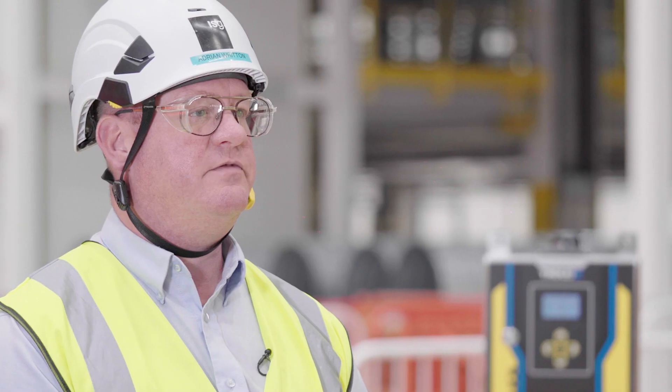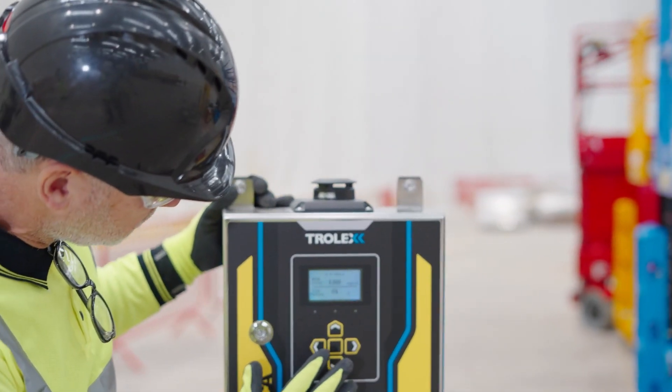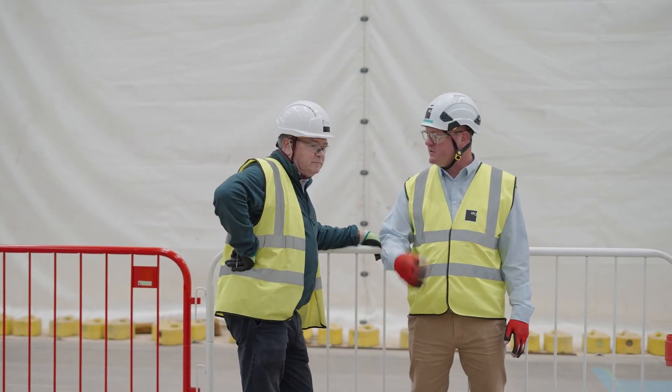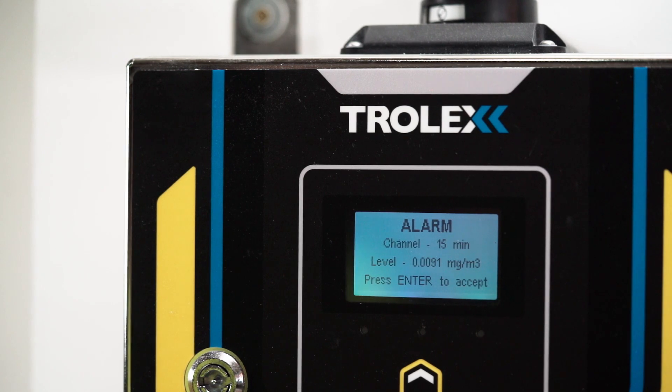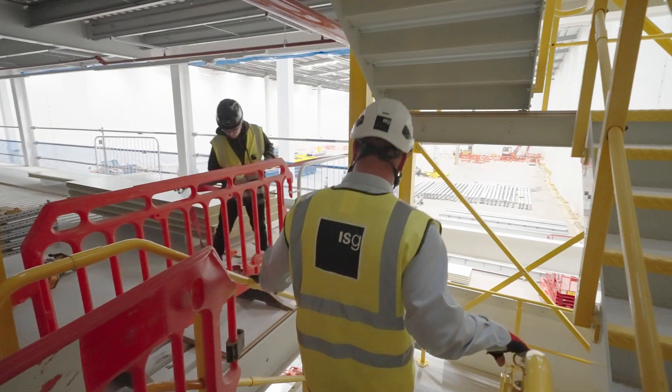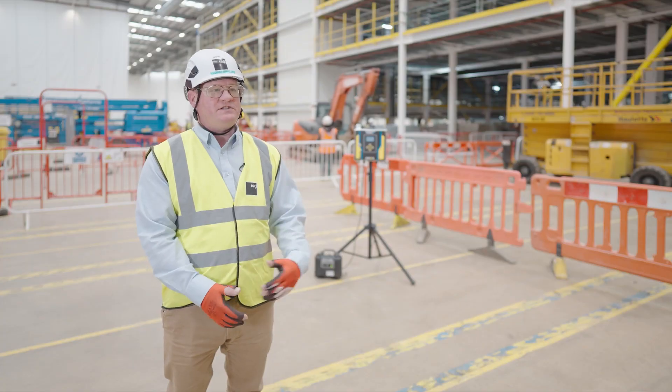You can send off samples to labs and get RCS content but it takes time. Whereas this kit measures it real-time and it measures what RCS content there is. We can then see if we need to include any more control measures and that's the big thing for us. If we wait for results to come back from laboratories, that activity is finished.